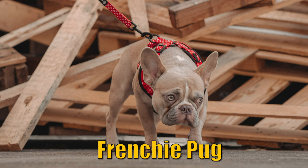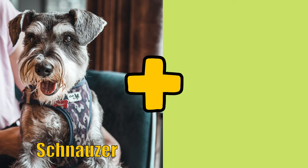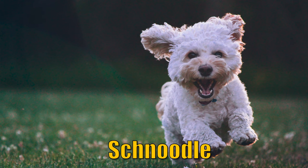A French Bulldog and a Pug together create the Frenchie Pug. When you crossbreed a Schnauzer and a Poodle, you get a Schnoodle.